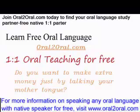Good luck to you in this wonderful endeavor. Join oral2oral.com today and find your oral language study partner for free.